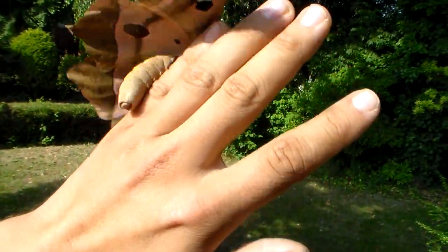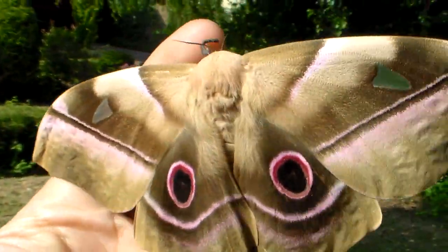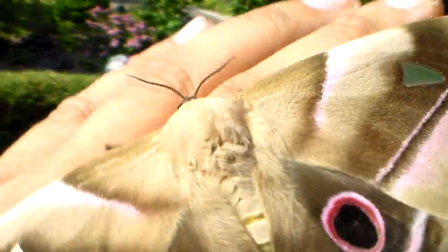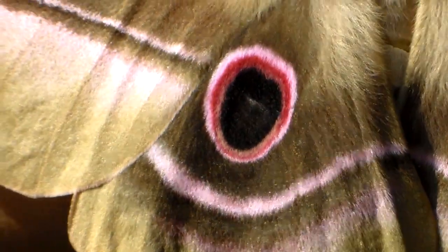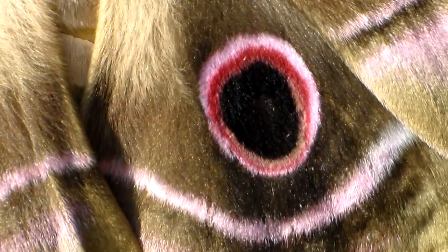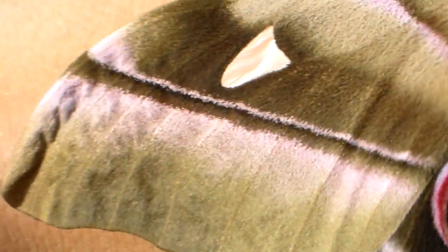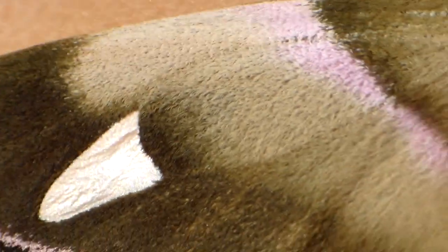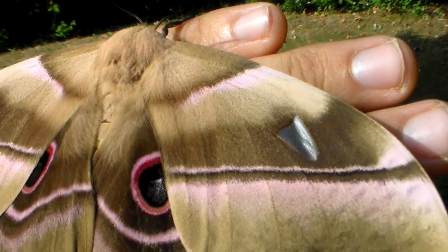I'm uploading this video just to show you the differences between males and females of this species, because I've already uploaded a video of males. That got a lot of views — unsurprisingly, because it's a beautiful species. The main difference is females have transparent borders in their forewings. These little windows here are actually transparent, even though it's difficult to see on camera because they are reflecting surfaces.